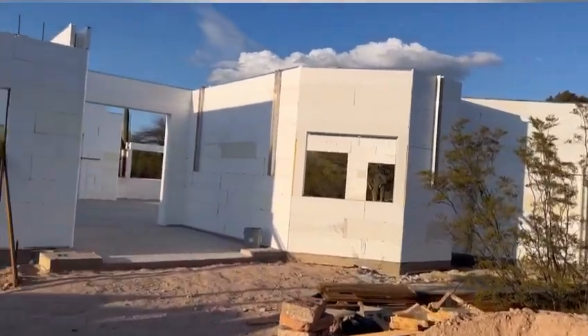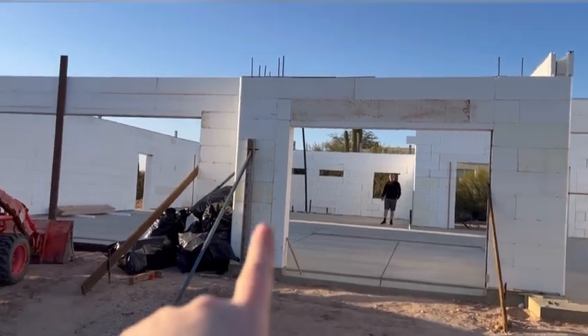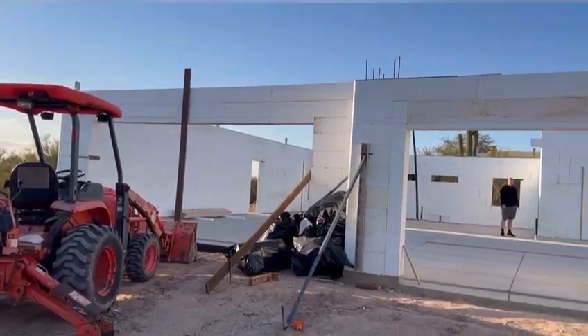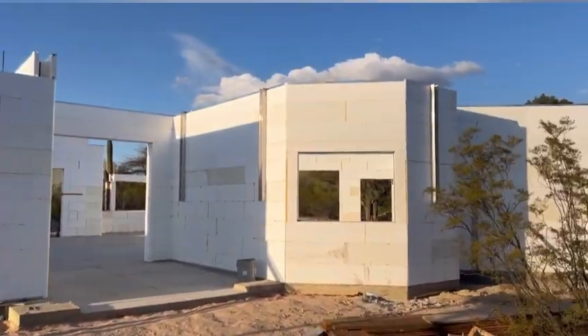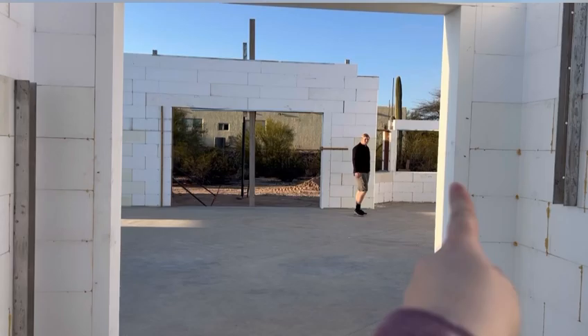The front of house is officially done. This is our entryway right here, this is our first garage bay, and then that is our other garage bay — it's a two-car garage. Here will be like an outdoor entryway, and then our front door starts right here.